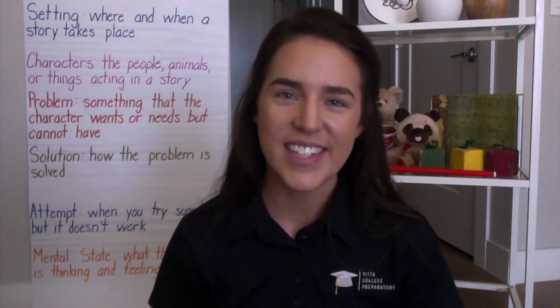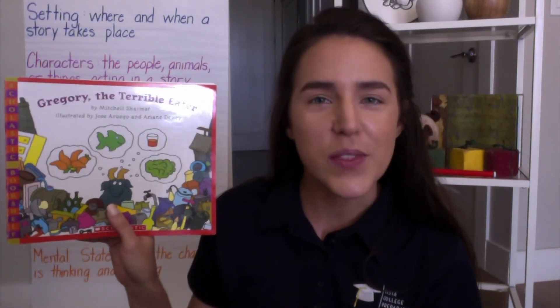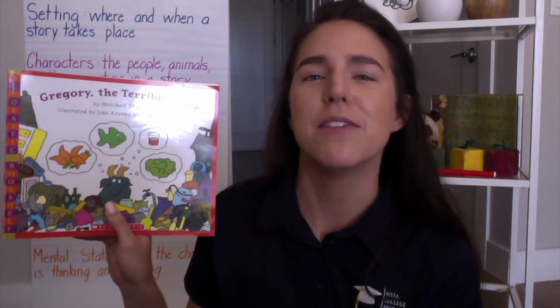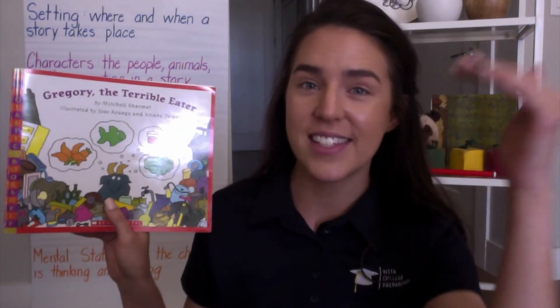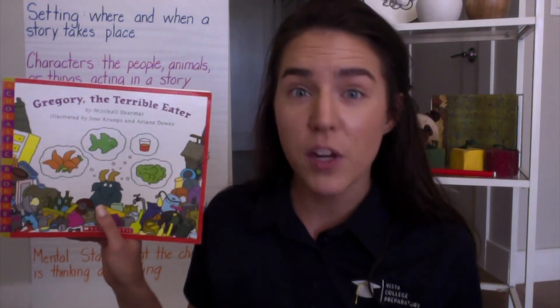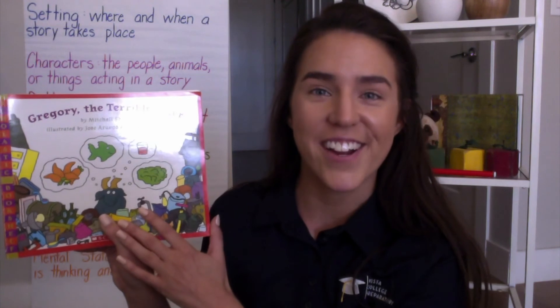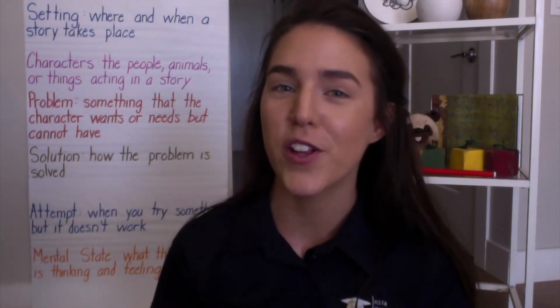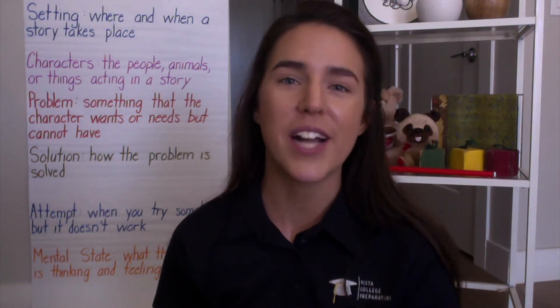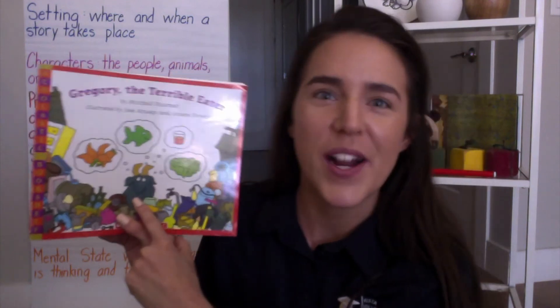Let's get ready to jump into our story today. The title is Gregory the Terrible Eater. I'm excited to start this book with you all and continue developing our understanding of S-T-O-R-Y — all of our story elements like setting, characters, problems, how the character tried to solve their problem, and the solution. Today you're actually going to follow along and see the whole picture of the book as well as all the fun pictures as we read about the terrible eater, Mr. Gregory, right there.